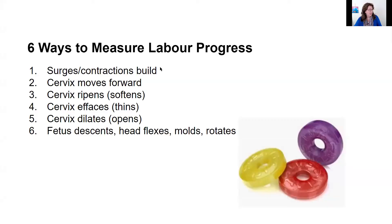Here are the six ways. The contractions or surges build — they get longer, stronger, and closer together. The cervix moves forward, gets softer, gets thinner, and also dilates or opens. And then there's progress with the baby — the baby comes lower, their head flexes and turns, the whole baby turns, and their head molds so it comes out easier.